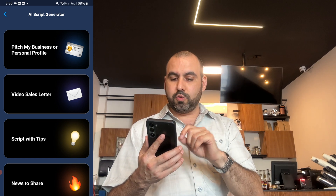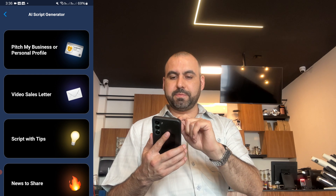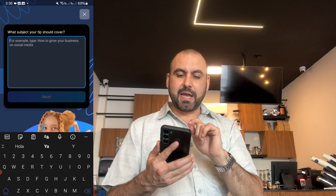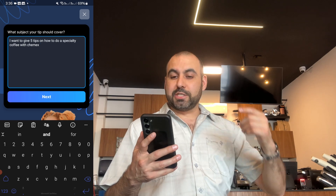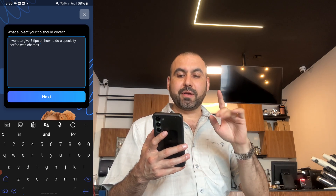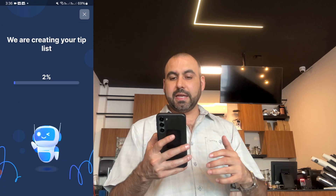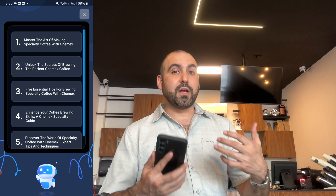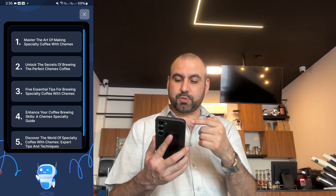So in this case I'm going to do a script with tips. Let me write something really quickly. I just wrote this — I want to give five tips on how to do a specialty coffee with Chemex. It's the kind of thing that's specialty, not simple, not something common. So in this case, it just wrote it for me.